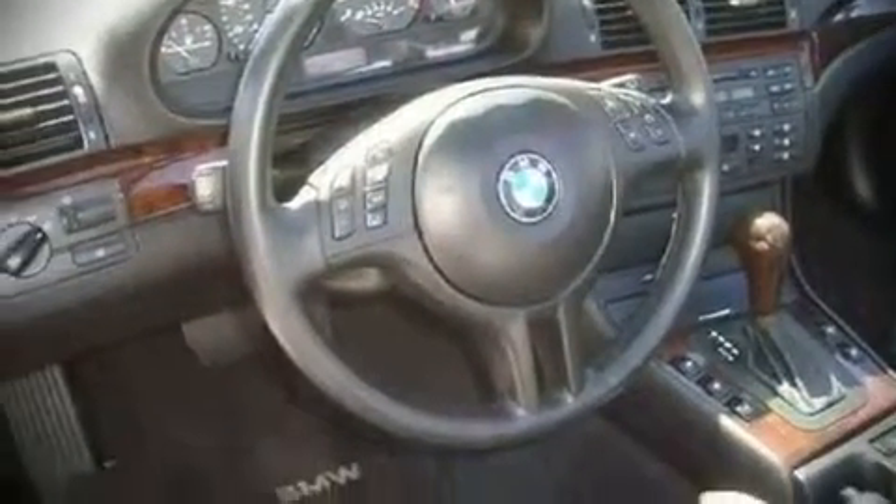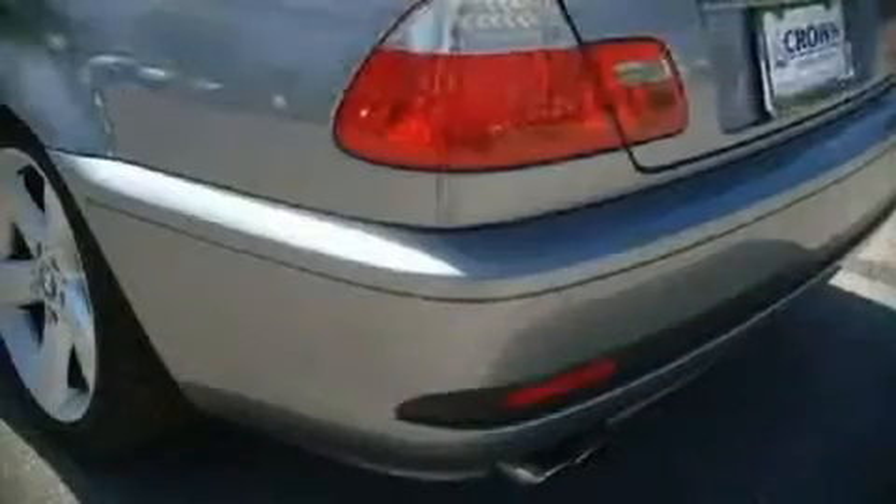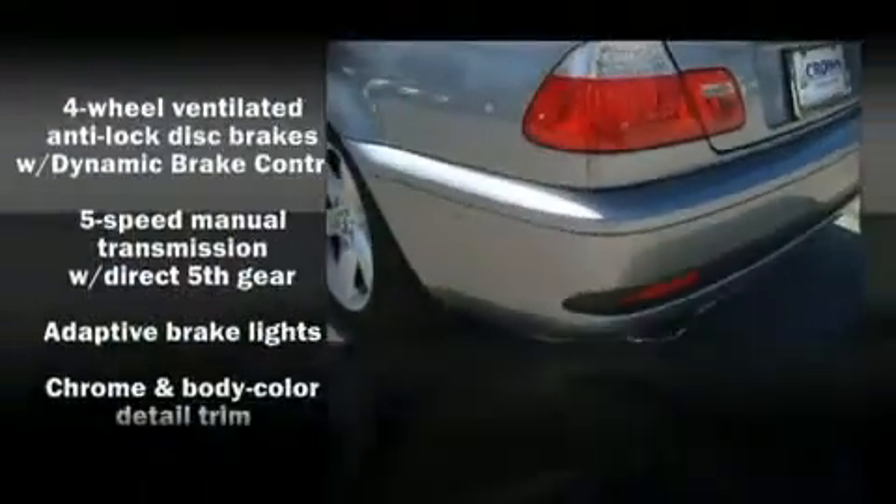All of the following features are included: power door mirrors and heated door mirrors, power windows, remote keyless entry, and air conditioning.